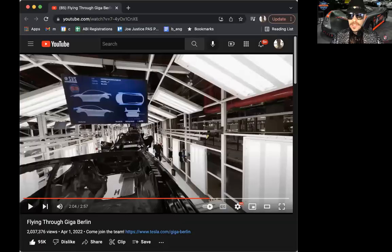Hi, I'm Joe Justice, former Tesla employee, and I'm attending Cyber Rodeo here in Austin, Texas. I just put on my gear to go to the public unveiling of Austin Giga Texas. I was just watching the Giga Shanghai fly-through video and wanted to give people a tip on something amazing to look for when touring Giga Texas or watching the YouTube videos or pictures that are likely to come out later.